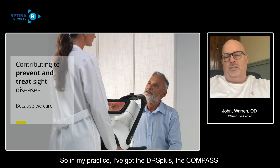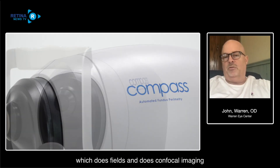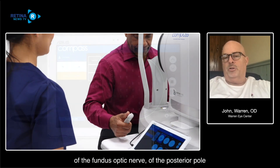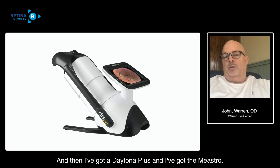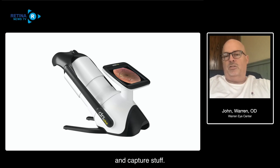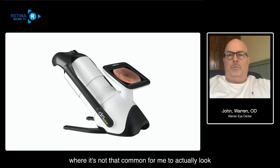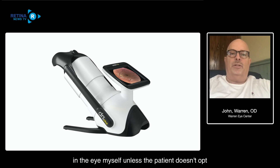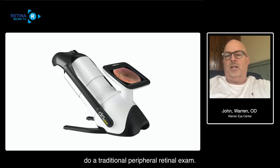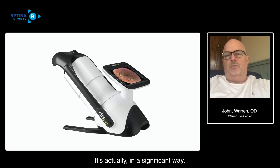In my practice I've got the DRS Plus, the Compass - which does fields and confocal imaging of the fundus and optic nerve - the Daytona Plus, and the Maestro. I've got lots of different ways to image patients. I've actually gotten to the point where it's not that common for me to look in the eye myself unless the patient doesn't opt for the OptoMap, in which case we dilate and do a traditional peripheral retinal exam. The quality of fundus images has significantly changed the way I practice.